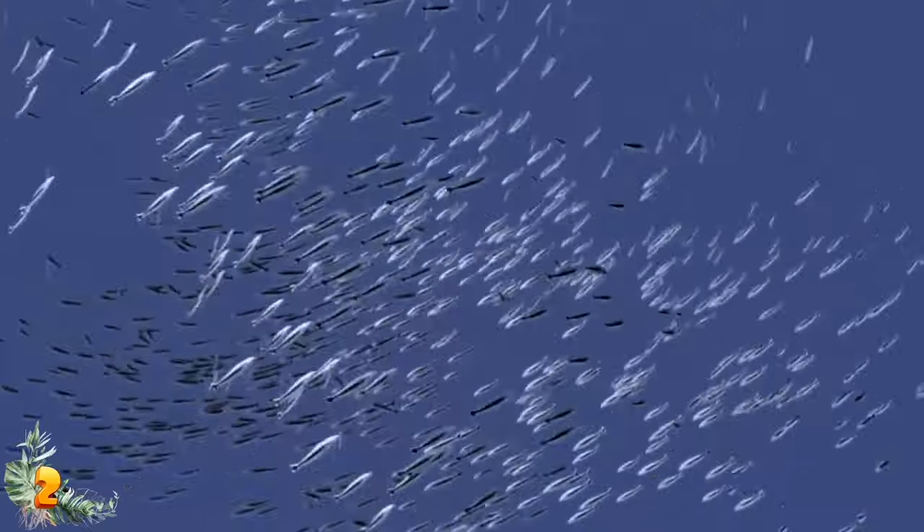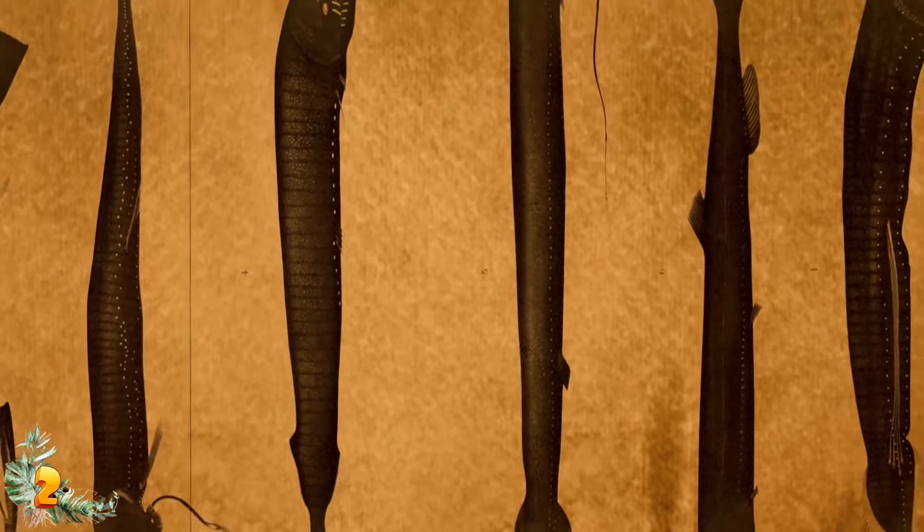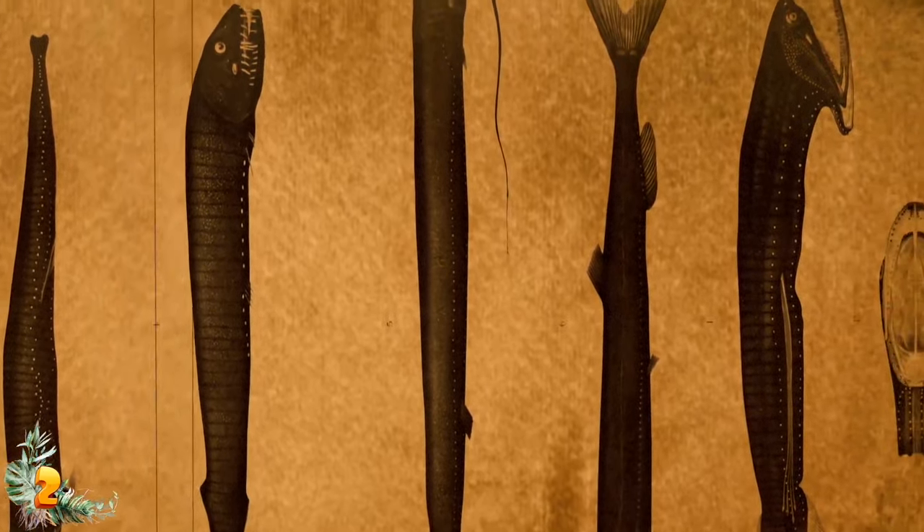Red light does not travel far underwater, so the fish must get close to its prey before going in for the kill. Deep-sea dragonfish are also extremely dark in color, which helps them move in on their target unnoticed.